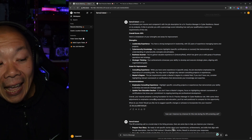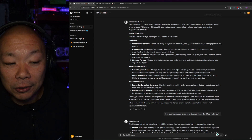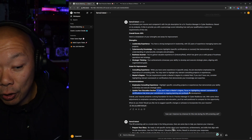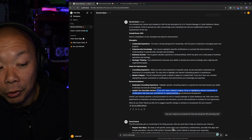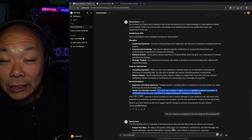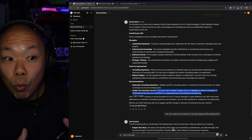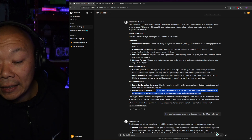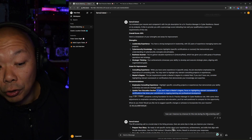Ollama's recommendations were: emphasize consulting experience and update your education section. It said if you don't have a master's degree, focus on highlighting relevant coursework or certifications that show your commitment to ongoing learning and professional development. That is awesome — it means I can talk the talk as long as I know what I'm talking about.